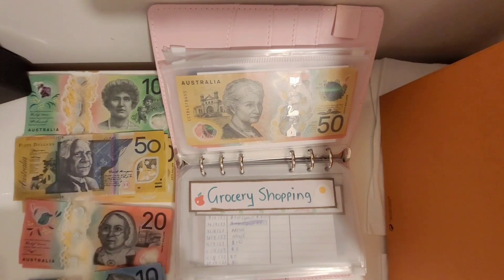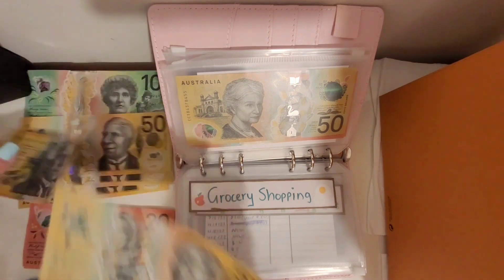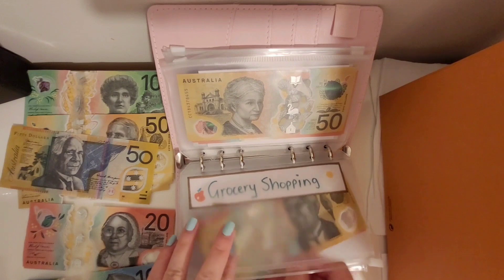For grocery shopping, we're gonna pop in 70 dollars this week. As usual, because I only spent a little bit this week, I think this coming week I'm gonna be using more of that budget.